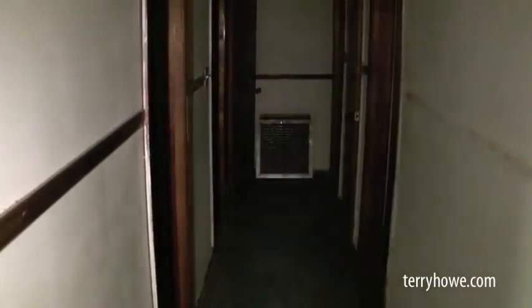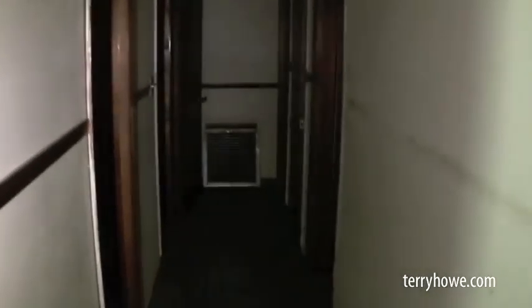Now I'm heading down the hallway. As far as I can see in here, the ceiling looks good. The walls just need to be prepped for paint. We'll take it a door at a time.